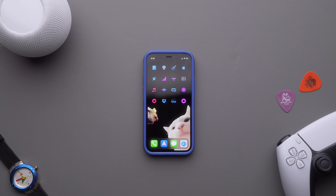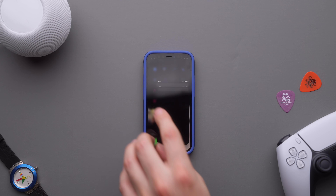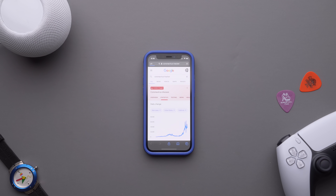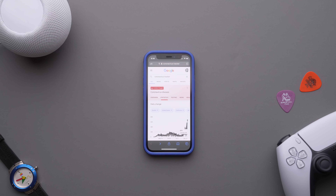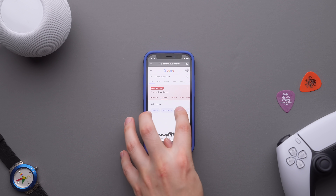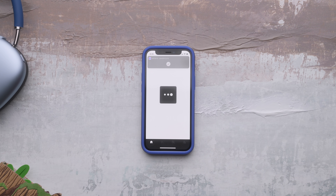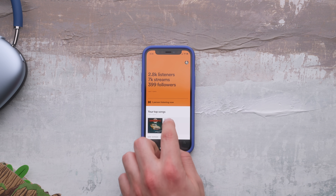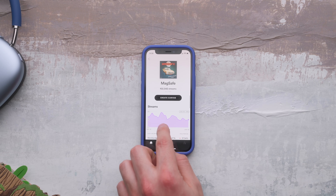Hopping over to the second page, I have Files, Guitar Tuna, Chord AI, the Apple Store. This here is a custom shortcut I set up through Safari to track and monitor coronavirus cases — so instead of opening up Google and typing in coronavirus tracker, it's one tap, it's there. And for those out there wearing their masks and distancing and washing their hands, I see you and I appreciate you. Next to that is a metrics and analytics app for Spotify. When you release music — I cannot wrap my head around the fact that MagSafe just passed 100,000 streams, you guys are bananas.